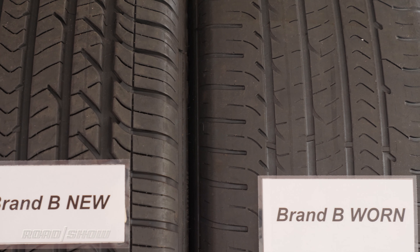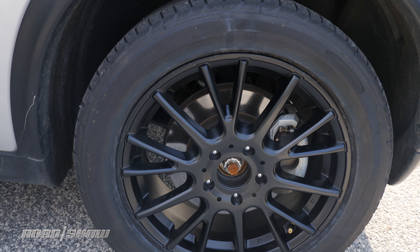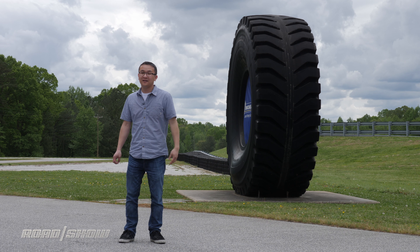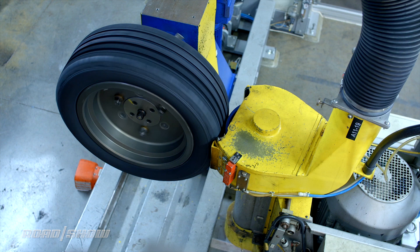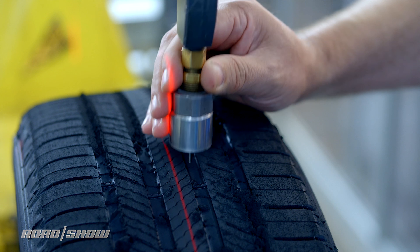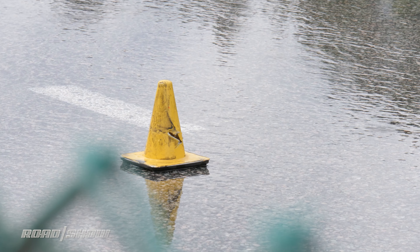Both tires are part of the same consideration set and priced comparably. The sidewalls have been shaved so we don't know what tires are on the car, but I'm going to take a wild guess that one of them is a Michelin. We'll be running them in new condition but also worn ones buffed down to 3/32 tread depth, putting them near the wear bars. This will give us an idea of how the tires perform throughout their life cycle, and today's test will take place on wet surfaces.